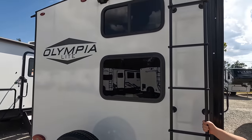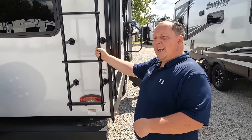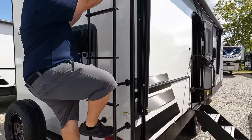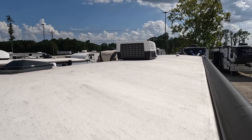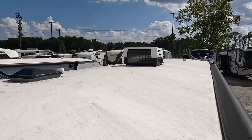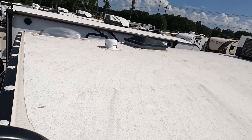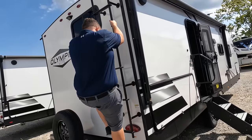It is prepped for the Furion backup camera, and we do have a ladder to get up on the roof. Up here on the roof you can see it's a nice one-piece PVC roof, one air conditioning unit. I love that King Air digital antenna and a place for a Max Air fan right there.